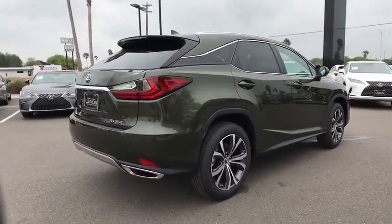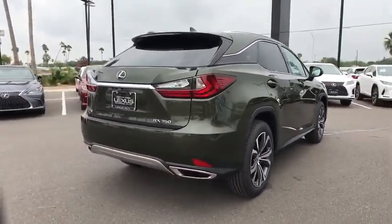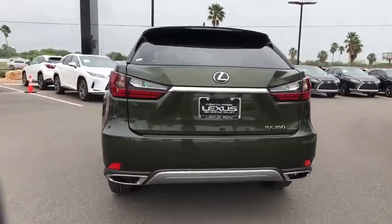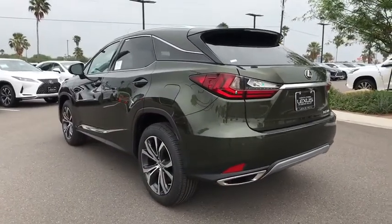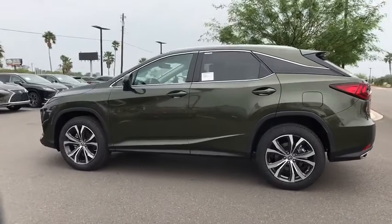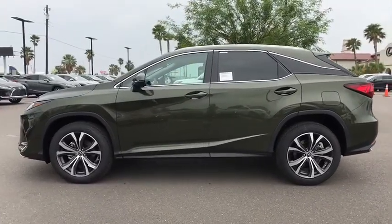Here are some of this vehicle's great options: backup camera, anti-lock braking system, power liftgate, steering wheel audio controls, power passenger seat, keyless entry, remote engine start, traction control, stability control, lane departure warning, Bluetooth, leather wrapped steering wheel.